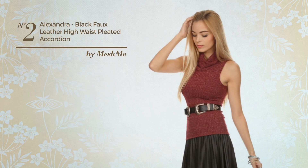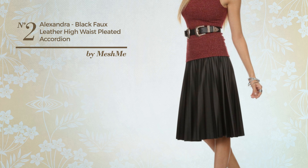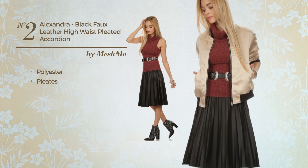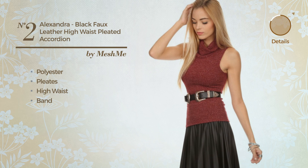Number 2: An All Midi Length Skirt. Featuring a sexy look, crafted from elastic polyester, styled with pleats. This skirt includes a high waist and band. Available in 5 other colors.